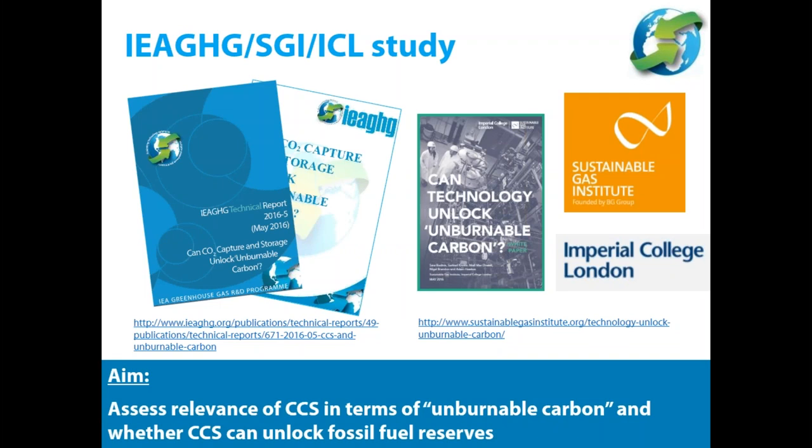This study was commissioned by us to the Sustainable Gas Institute at Imperial College London. The aim was to assess the relevance of CCS in terms of unburnable carbon and whether CCS can unlock fossil fuel reserves. Since that initial work, SGI has also moved on into a larger exercise and published another white paper on the topic. Both our report and their white paper can be downloaded using the links provided, and there is also an executive summary handout available in your webinar panel.